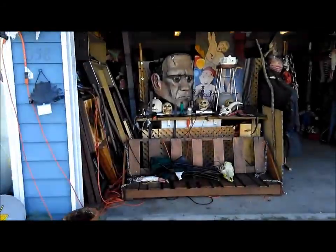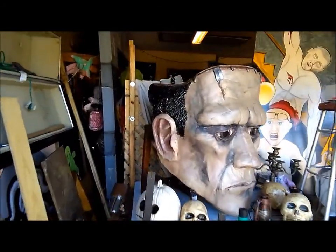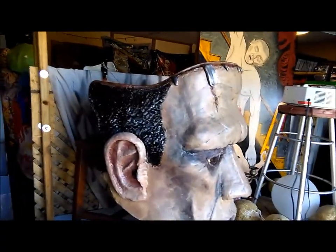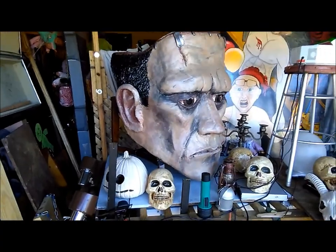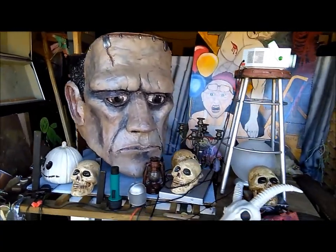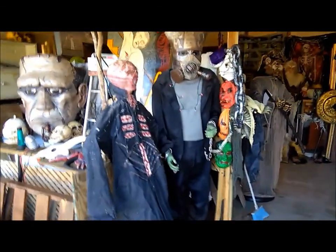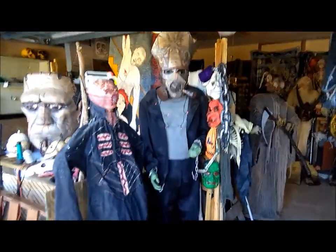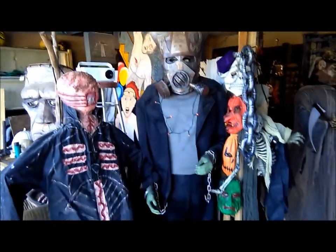Like Frankenstein on a chair — this thing has always amazed me. He was able to bring it out this year. Of course there'll be lights and fog and music later. If there's lights and fog and music I'd never be able to get good pictures of it.